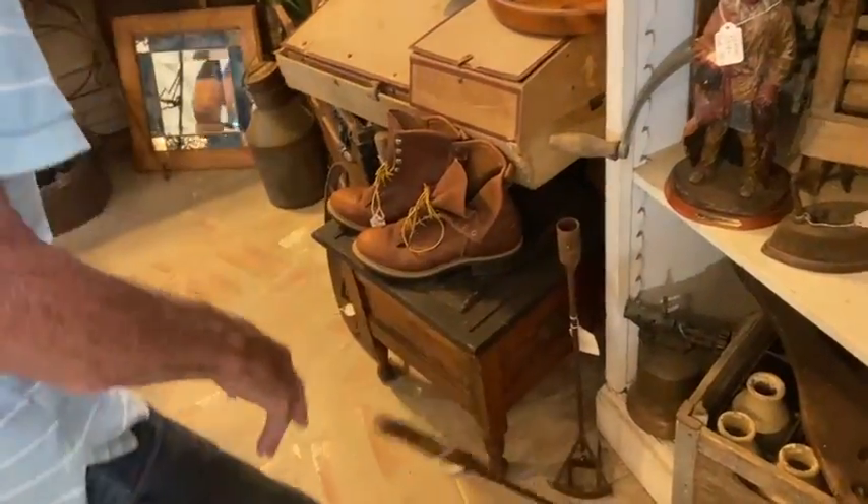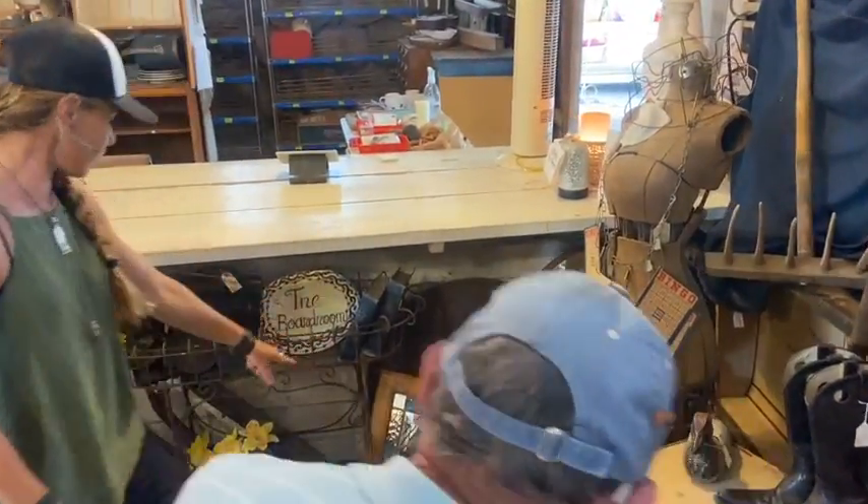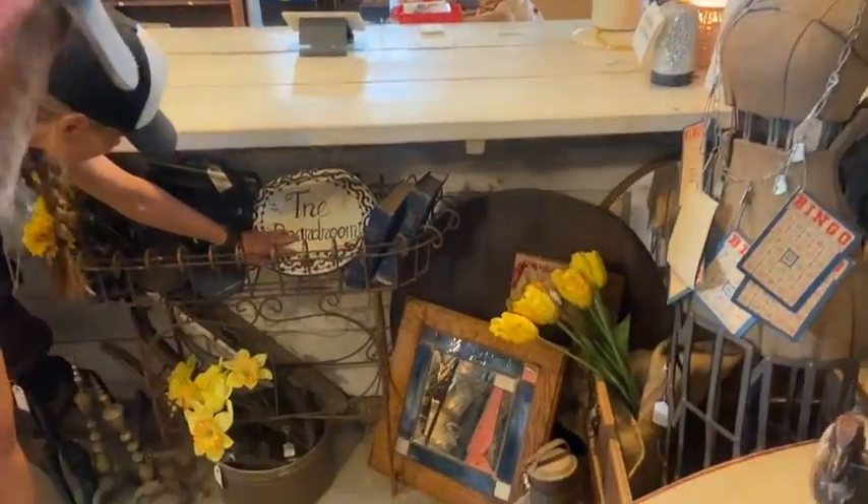Then we come over here. We've got a beautiful mirror — $65 on the mirror. The boardroom item is $40. It's ceramic, by the way.